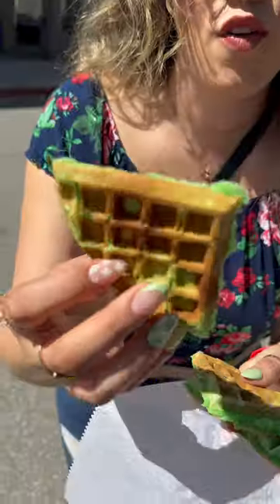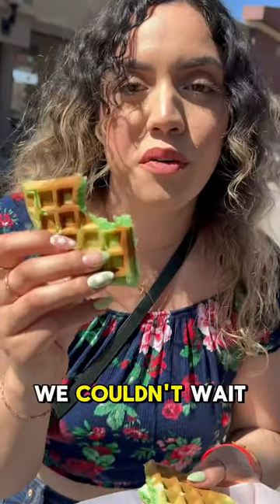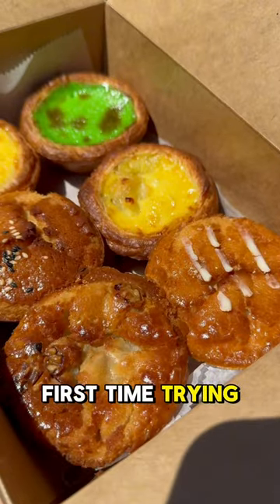The green waffles are best eaten as soon as you get them. They are made from freshly made pandan juice — we couldn't wait to try these.